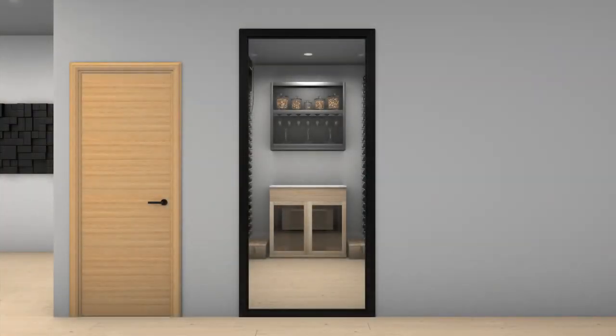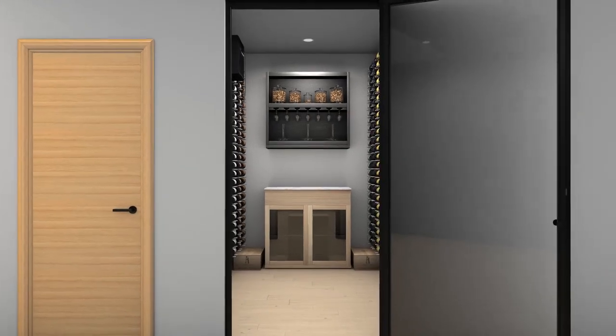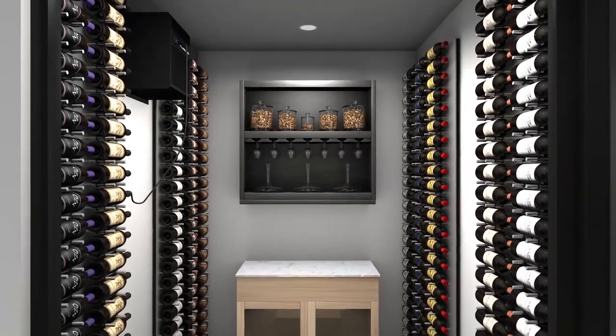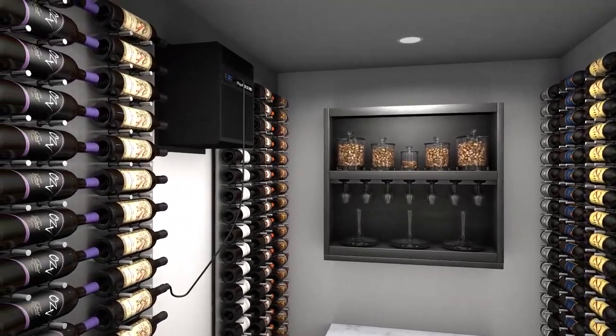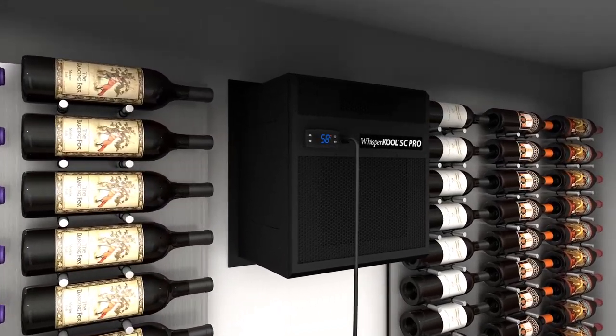In this video we are going to talk about the importance of adequate system ventilation for our self-contained systems. Proper ventilation is essential to the longevity of your Whisper Cool wine cellar cooling unit. The majority of cooling unit problems are due to a lack of proper ventilation.